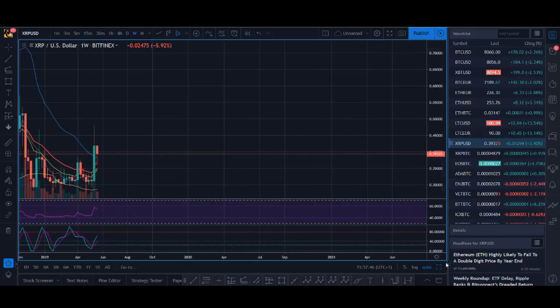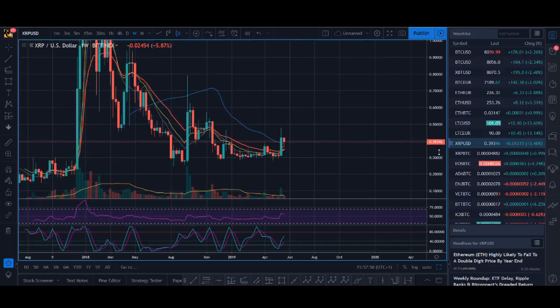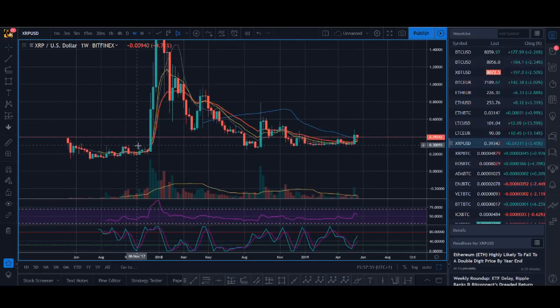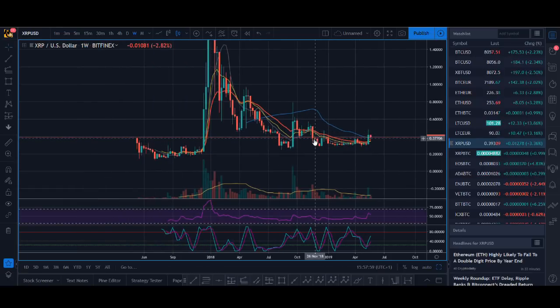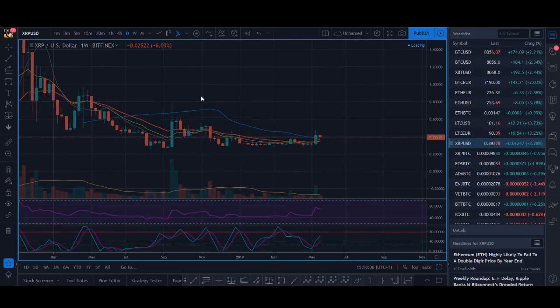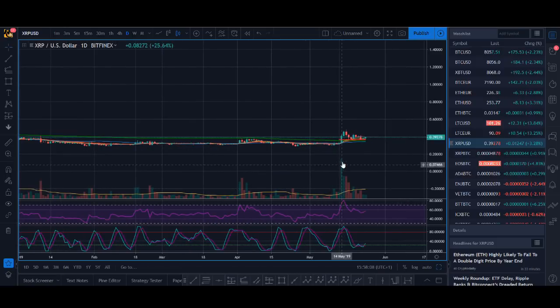Let's have a look at the chart from a really high time frame. If we look at the weekly, XRP has gone to the moon and back — it's come back to where it broke out of, and it's trying to find support. It's potentially forming a base to break out of, and that is the main reason why I'm interested in XRP.